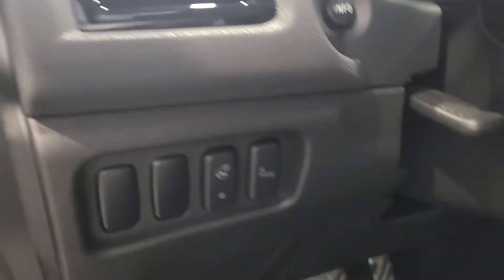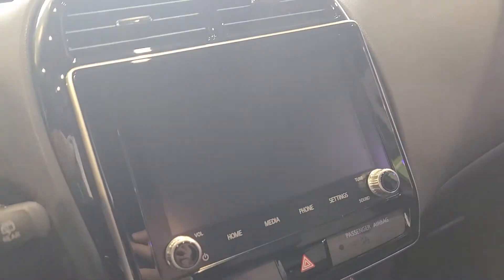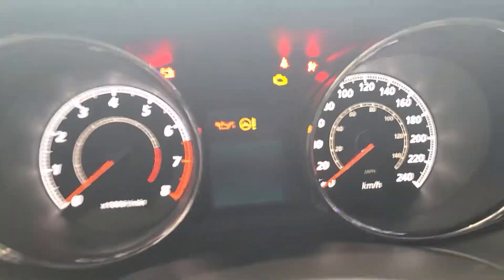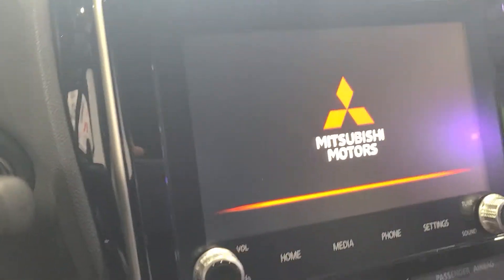Mirror and window controls are on the left. You also have heated steering wheel and blind spot controls, because there is a blind spot in the corner of these mirrors. You have your large info display and touchscreen, with an info display in the middle showing fuel economy and driving data.